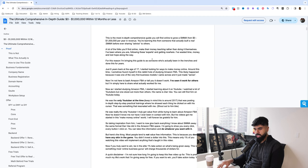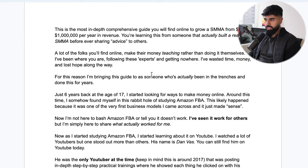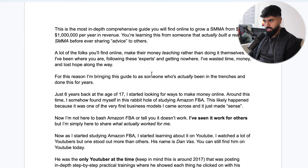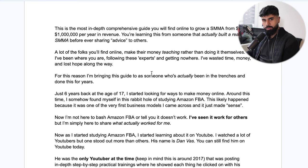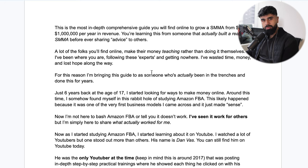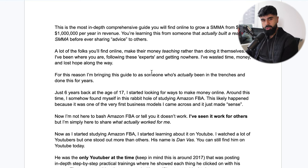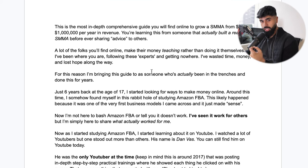So for this reason I'm bringing you this in-depth guide as someone who's actually been in the trenches and done this for years. Just before I get into the video, I want to give you a quick backstory of how I came up with this training. Just six years back at the age of 17, I started looking for ways to make money online. Around this time I somehow found myself in a rabbit hole of studying Amazon FBA, likely because it was one of the very first business models I came across. And when I thought about it, it just clicked in my head.